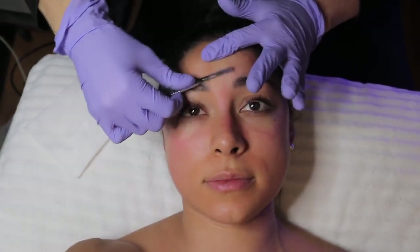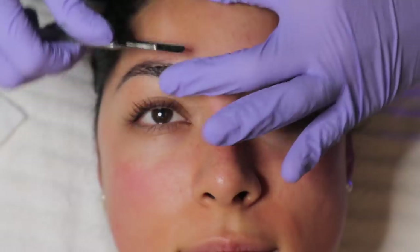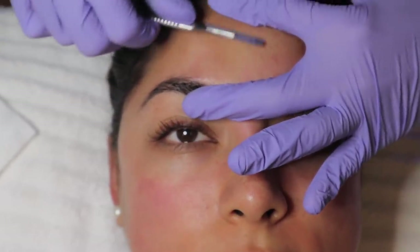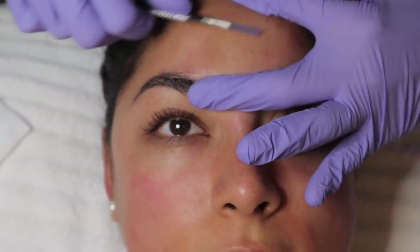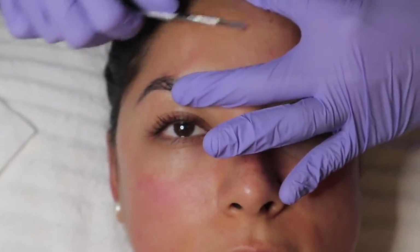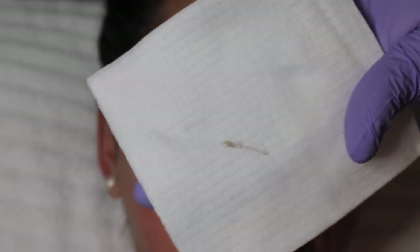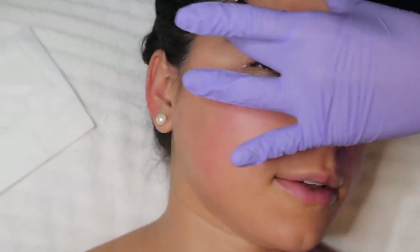This is dermaplaning. We like to call it skin crack because it's highly addictive. So it's going to take off your dead skin cells, makeup buildup, and also all the little white fluffy hairs on your face. They don't grow back darker — that's an old wives' tale. Check that out, it was just a couple scrapes. Oh my gosh, my skin already feels so much smoother. This is crazy. So excited.